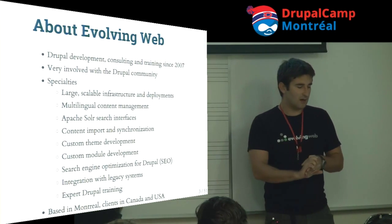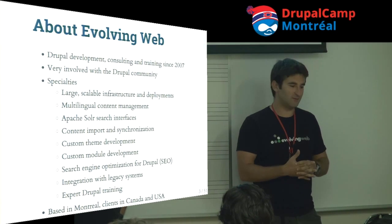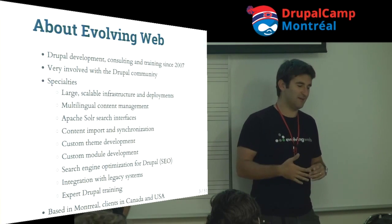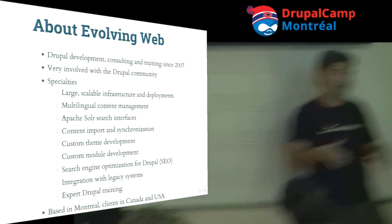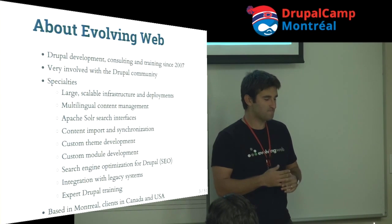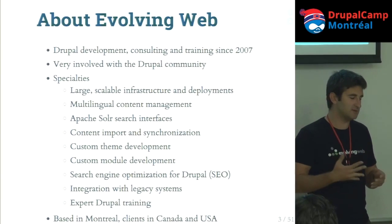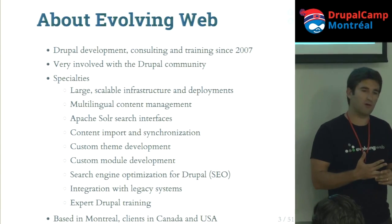Evolving Web is a Drupal development company here in Montreal. We've been doing Drupal since Drupal 6 just came out. We naively dove into Drupal 6 instead of 5, which is what everybody else was using for the next year and a half. So we learned Drupal the hard way, having to fix every contrib module.